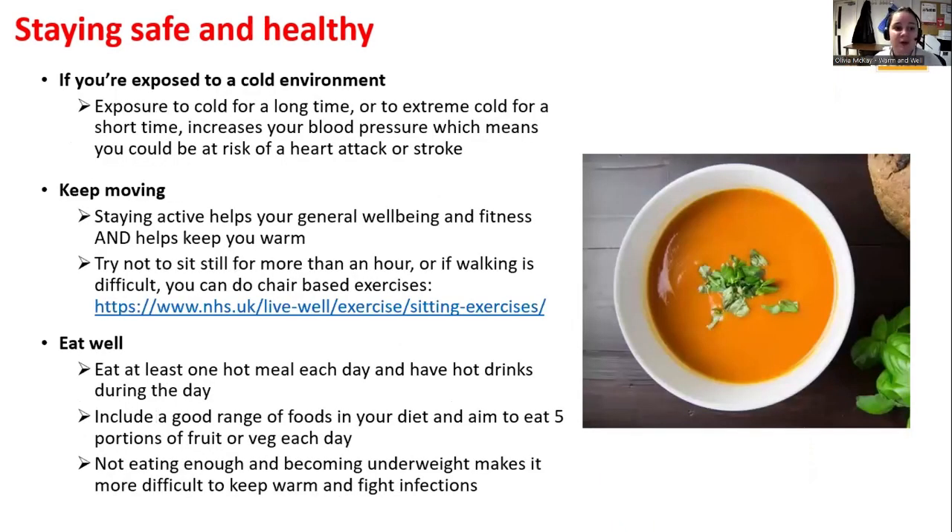Exposure to cold for a long time can increase your blood pressure, which means you could be at risk of a heart attack or stroke. Please ensure the individuals you're caring for remain warm. Staying active is very important — there are seated exercises available via the link provided. Eating well, at least one hot meal a day, and hot drinks during the day are great ways to keep hydrated. Make sure you're getting your five a day.